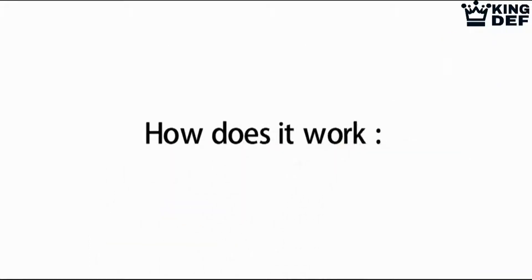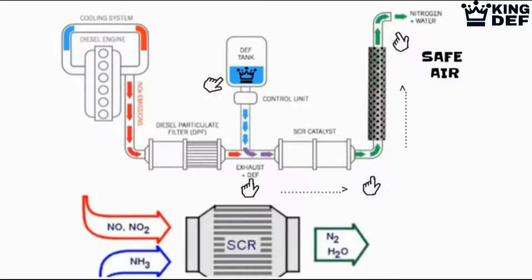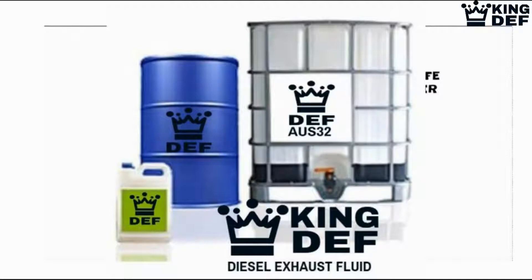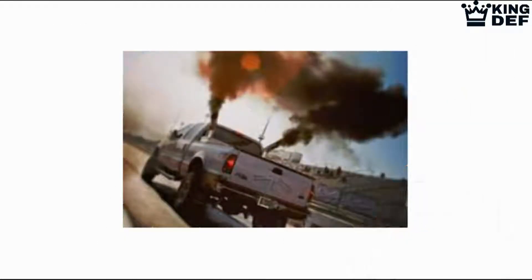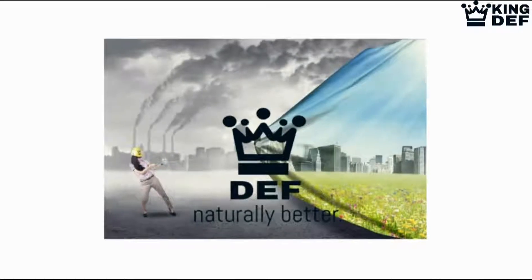How does it work? This solution, AUS32, is required for use in all SCR — selective catalytic reduction — emission control systems on every diesel engine, to reduce the emission of harmful toxic exhaust fumes. Through the SCR system, DEF is injected into the diesel exhaust stream, which converts the toxic exhaust smoke into harmless emissions of nitrogen and water vapor, natural components of our air.